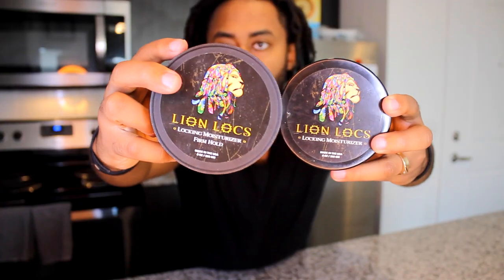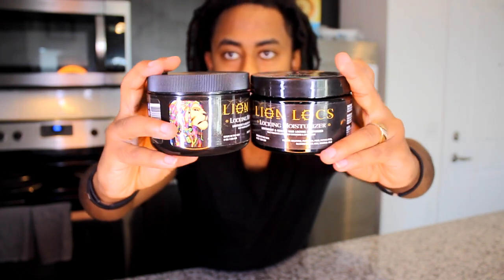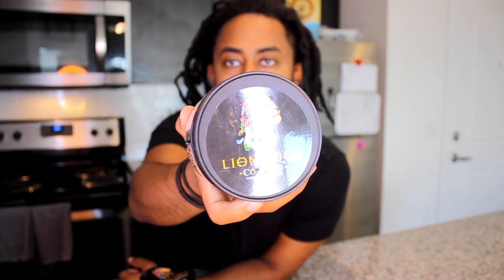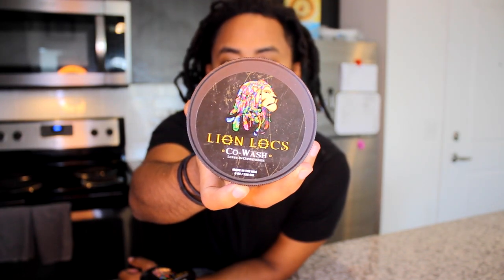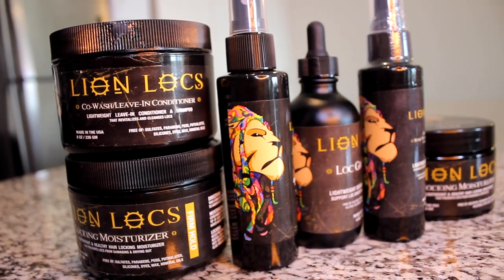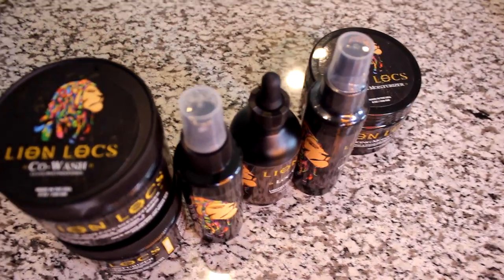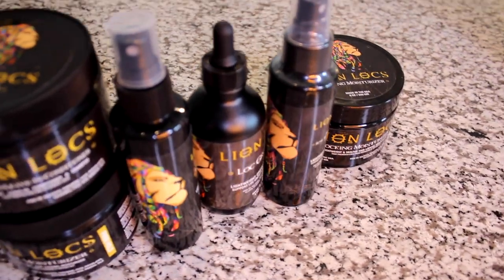It seems like there are two moisturizers — one is firm hold for moisturization and the other is a regular one. I guess based on your hair type you go with the appropriate one. There are directions on how to use them and what to use them with. They also sent me a cold wash leave-in conditioner — I've never done this before. It's lightweight conditioning and shampoo, so I can actually use this today. I'm really digging the logo — it's a lion with locks, pretty dope.